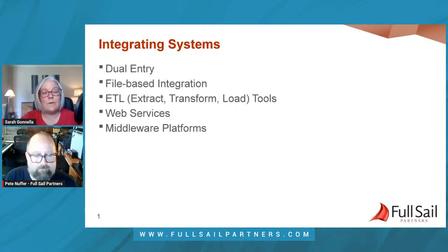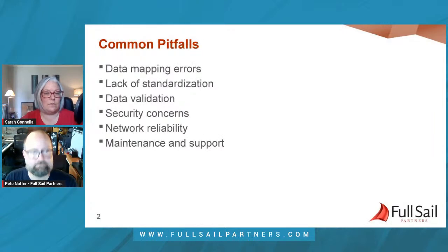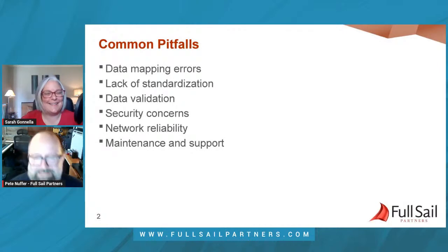There are several common pitfalls that people face when synchronizing data between systems. Let's talk about what can go wrong. It's a pretty finite list, and it really comes down to planning at the top of it.